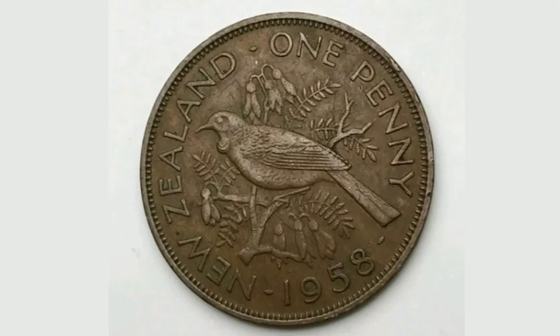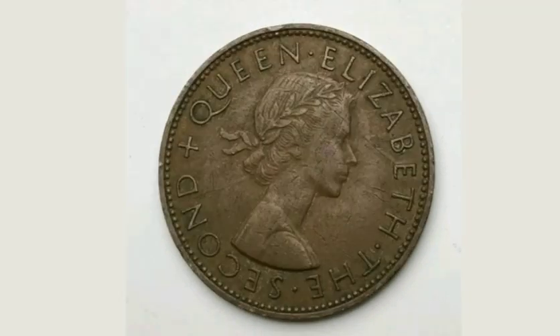Comment below if you've got any other New Zealand coins and I will value them up for you. And as always, thanks for watching.